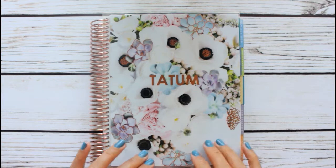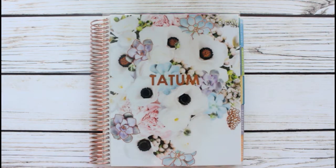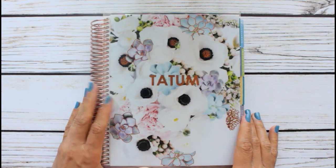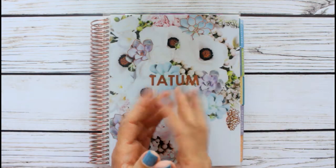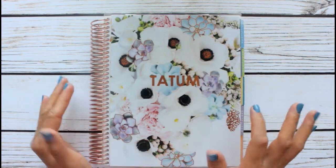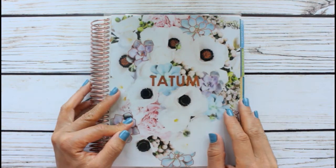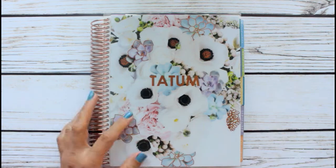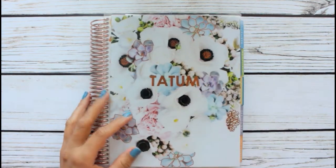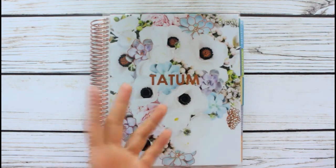Hi guys and welcome back to another plan-with-me video! This time I am planning for my birthday month spread. I just love my birthday — it's like a total celebration for an entire month, and this year I am including my planner as part of my celebration.